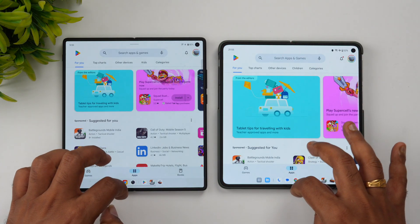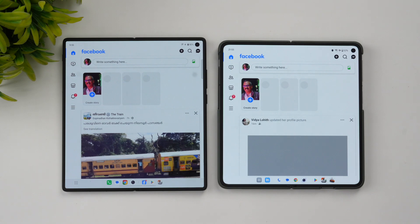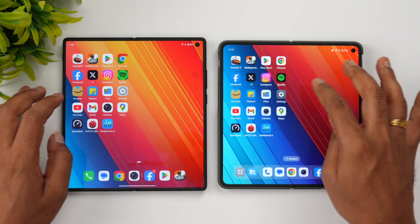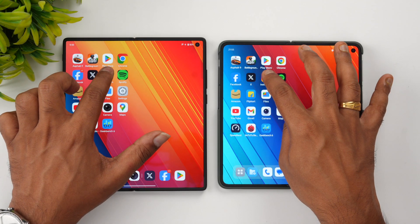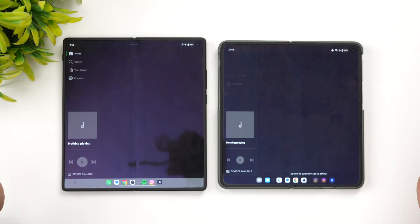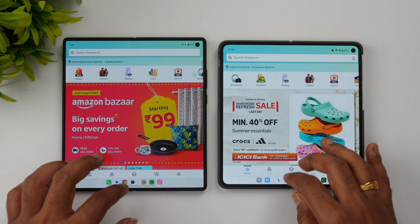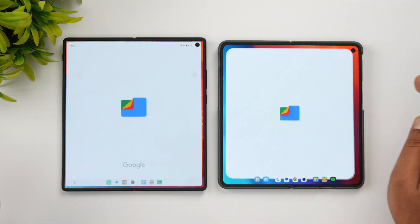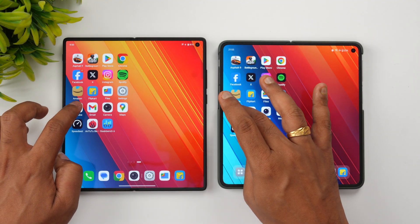Play Store opened at almost the same time on both. Browser: Vivo was slightly faster. Facebook: again almost the same. Twitter: Vivo is a tad faster. Instagram: Vivo slightly faster. Spotify: almost the same time. Amazon: skipped. Flipkart: almost the same time.